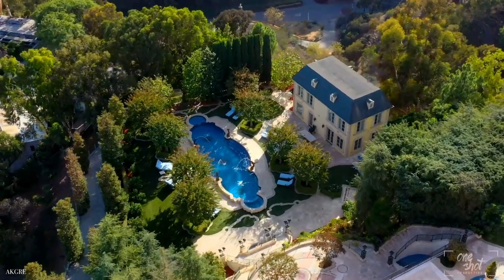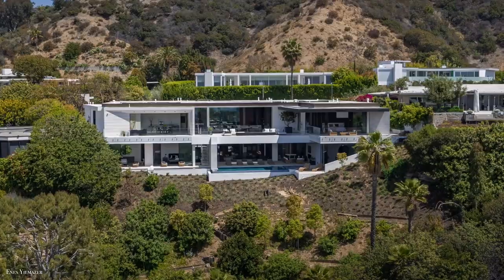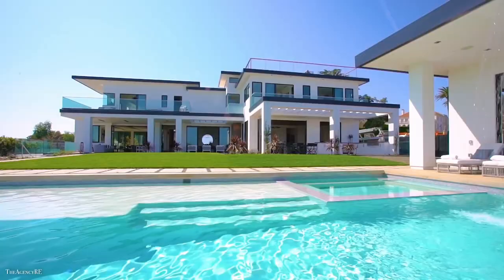Today we're having a look inside the Palacio European Estate with a two-story library and two more houses from Beverly Hills, California.